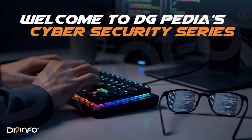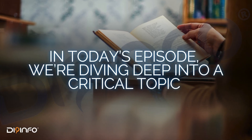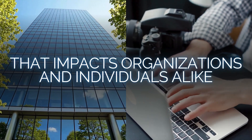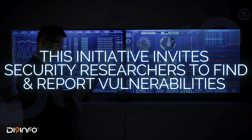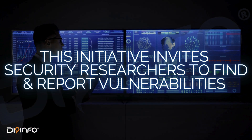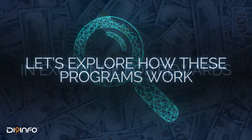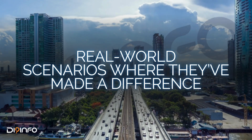Welcome to DGPedia's Cybersecurity Series. In today's episode, we're diving deep into a critical topic that impacts organizations and individuals alike: the Bug Bounty Program. This initiative invites security researchers to find and report vulnerabilities in exchange for rewards. Let's explore how these programs work and real-world scenarios where they've made a difference.